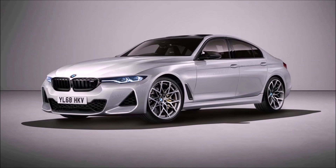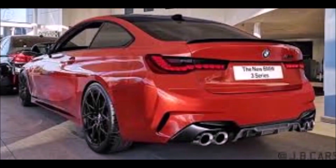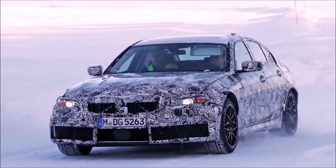It seems like the new M3 and M4 are going to debut sometime in 2020 as a 2021 model. We've already tested the engine — a few weeks ago we tested the X3M, and that has the same engine that's going to be in this car, so more on that in a few minutes.